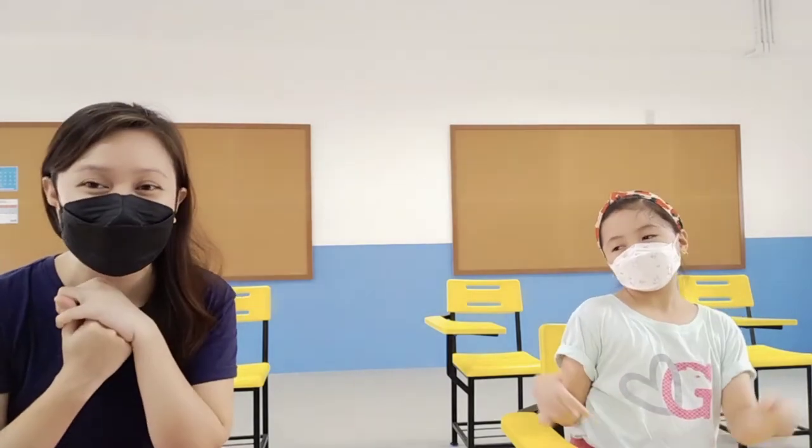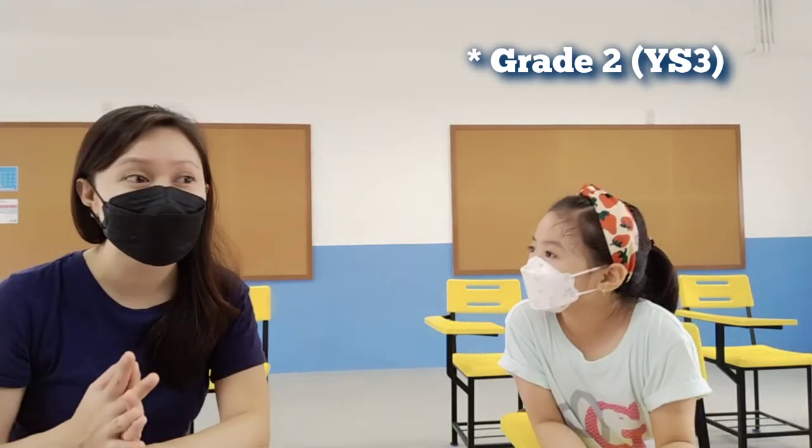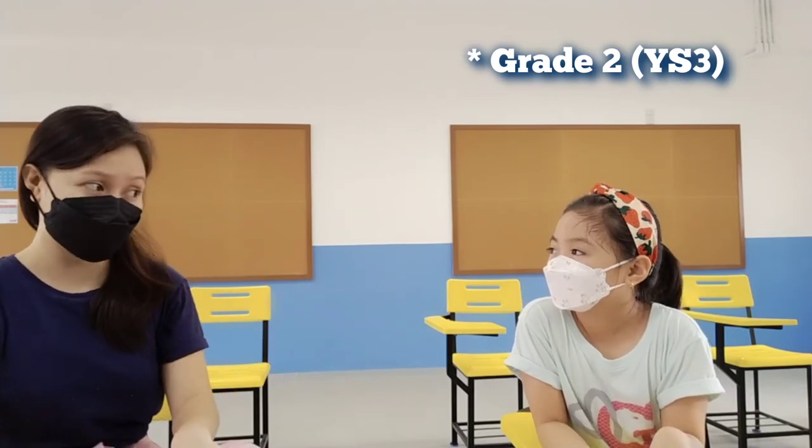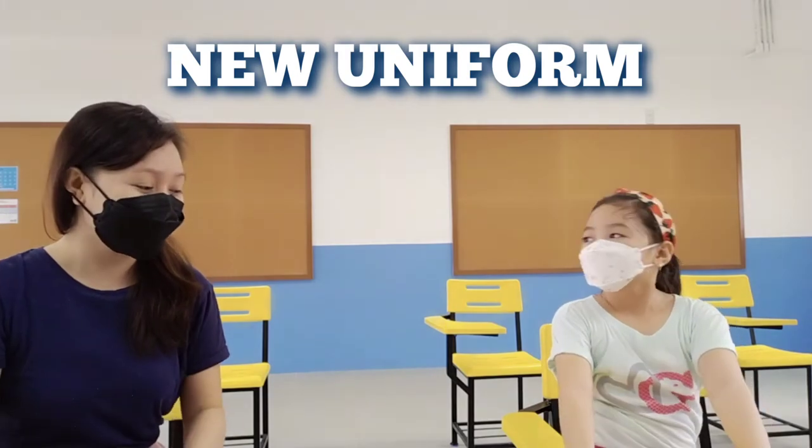Angelicum School Iloilo has been a blessing to Nanay and Claire. Thank you for having us and welcoming us here. I will be part of the school clinic as your school nurse, and I will also be handling a science class for grade 7. Claire will be grade 2 here — YS3 but grade 2. So Claire and I are in one community. It's a whole new world, a new adventure and new journey. We are going to share more about Angelicum School Iloilo, face-to-face learning, and we'll meet your classmates. Angelicum School Iloilo will also be unveiling their new uniform.